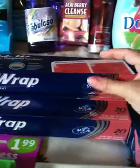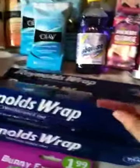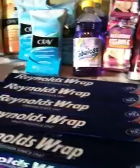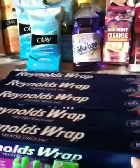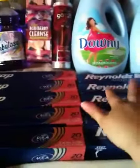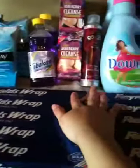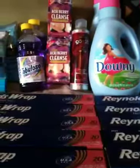This Reynolds Wrap — 20 square feet aluminum foil — was marked down to $0.49. I didn't have a coupon for it, but it was a good deal since they are expensive. I just grabbed all of them — I got 10, and my son's godmother got 6 — so it was a really good deal.